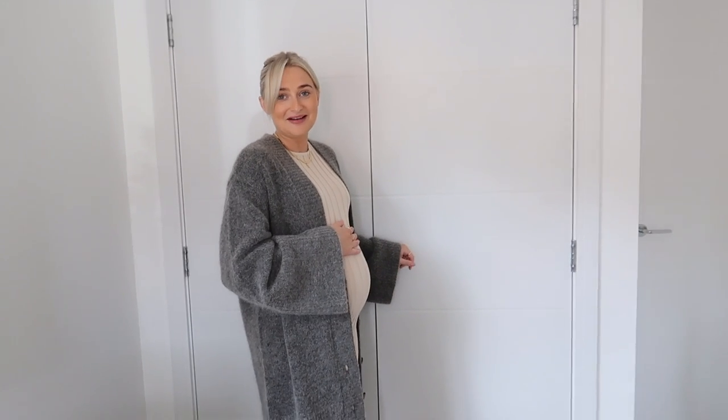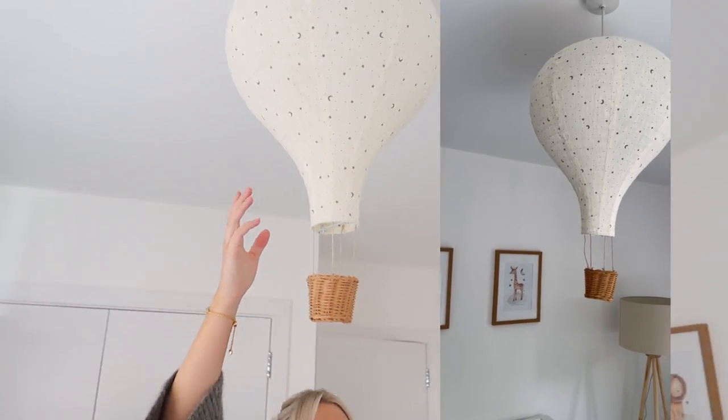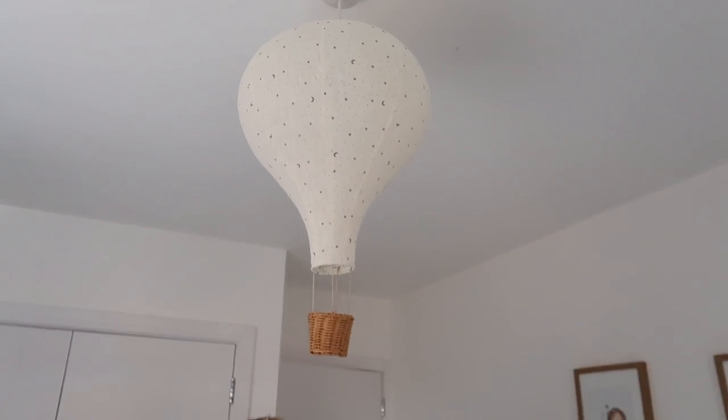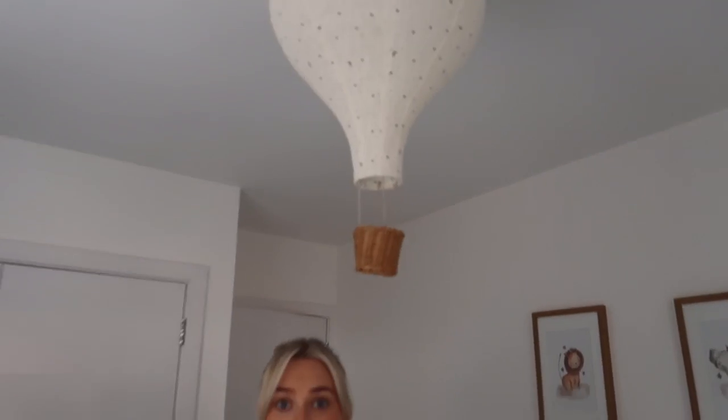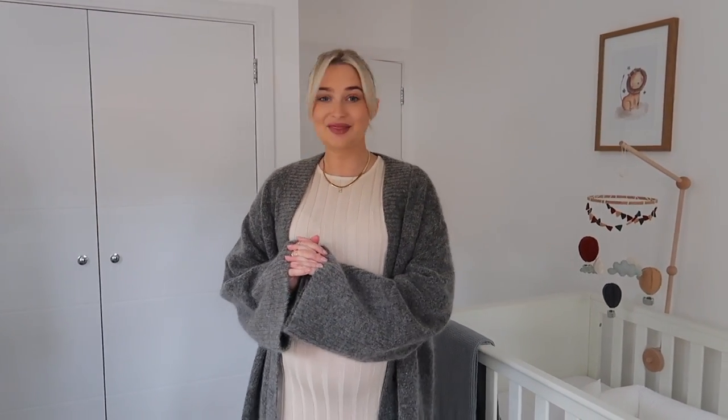That wardrobe is full of non-baby items so I won't open it. I think that's the full tour! The crème de la crème — this hot air balloon lampshade from Zara Home was actually what started off the theme for me. It's not heavily themed; it's more of a mixture, but it was meant to be a safari slash hot air balloon vibe. I think it works really well. Thank you for watching!